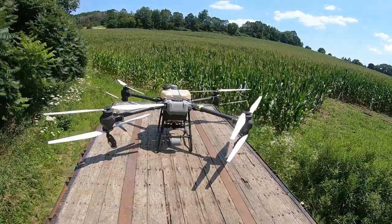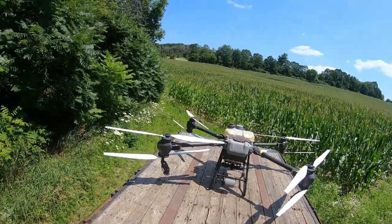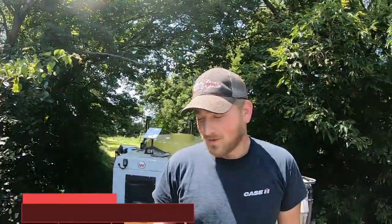What we're using is a drone, and this is technology that's used a lot in the US. It's going to come here in Canada more and more all the time as it gets licensed. Right now all we're spraying is foliar feeding. I'm here with Tanner - Tanner has the drone. Do you want to tell us about what you're doing here, Tanner?